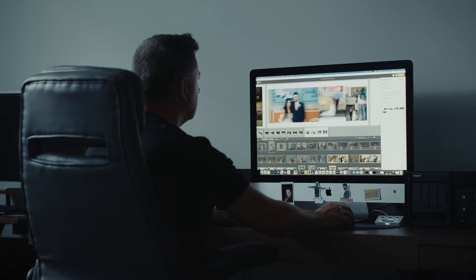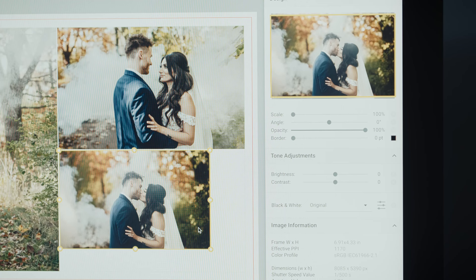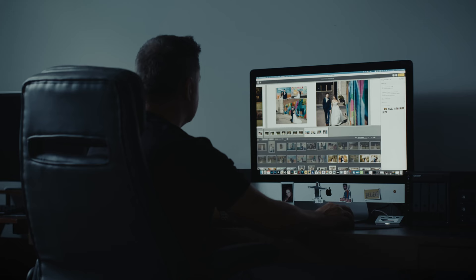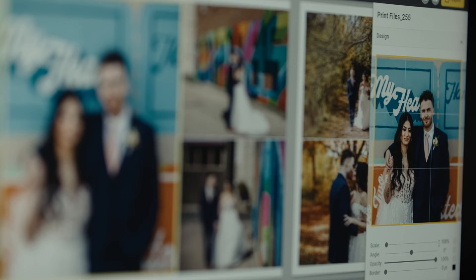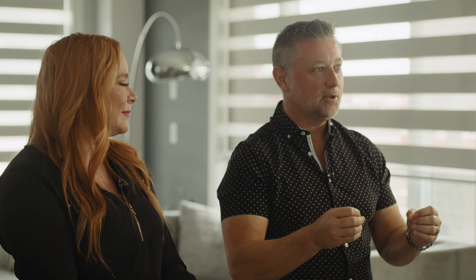Their software is just so slick and easy to use. Their templates for each spread — it's so easy to just click a button and it flicks through them and changes the design on that spread. They also allow an element of customization, so you can click into that spread and move the images around and make them bigger if you want to. It makes designing a wedding album from a logistical nightmare in Photoshop to an absolute pleasurable experience. I can get a wedding album designed in probably 20 minutes to half an hour, as opposed to pulling my hair out in Photoshop for hours and hours.